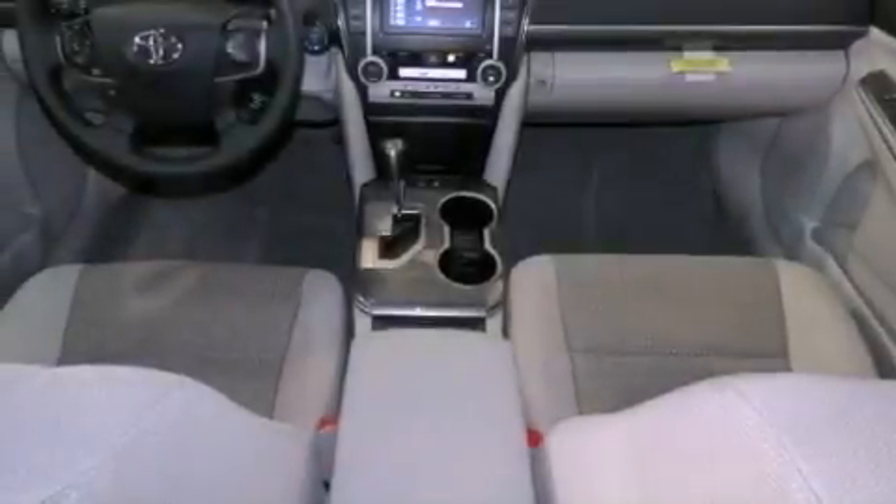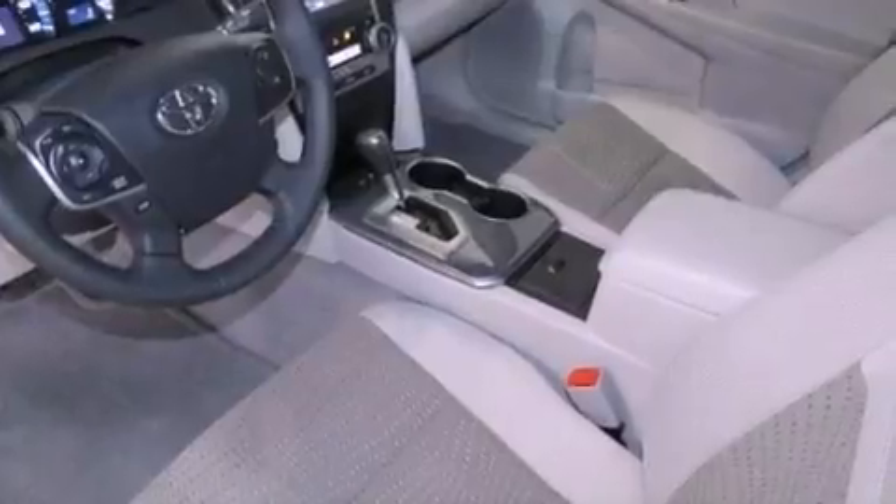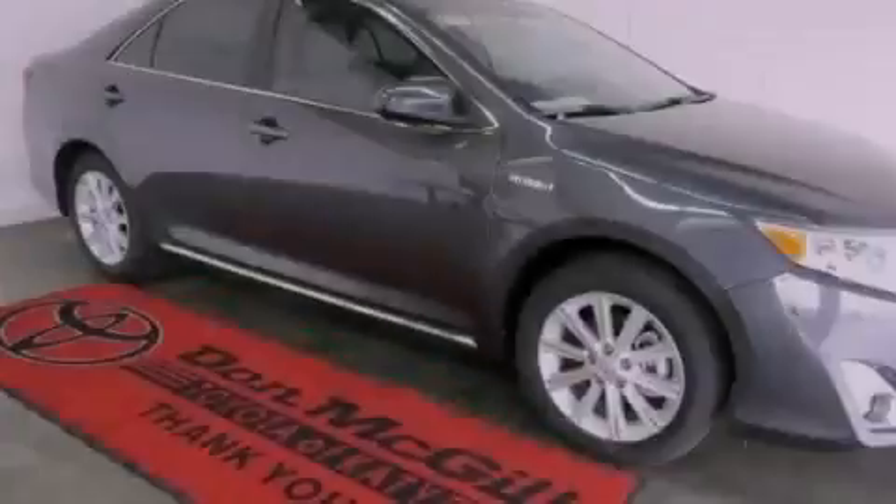The following features are also included: a multi-function display, cruise control, an auto-dimming rear-view mirror, an engine immobilizer theft deterrent system, front fog lights, an anti-lock braking system, side impact airbags, latch-ready child seat anchors, a push-button ignition and an auxiliary power outlet.